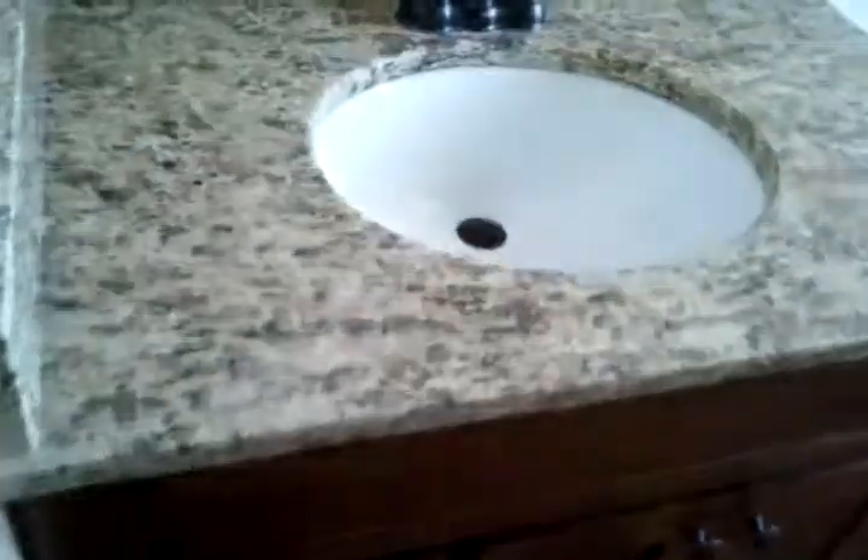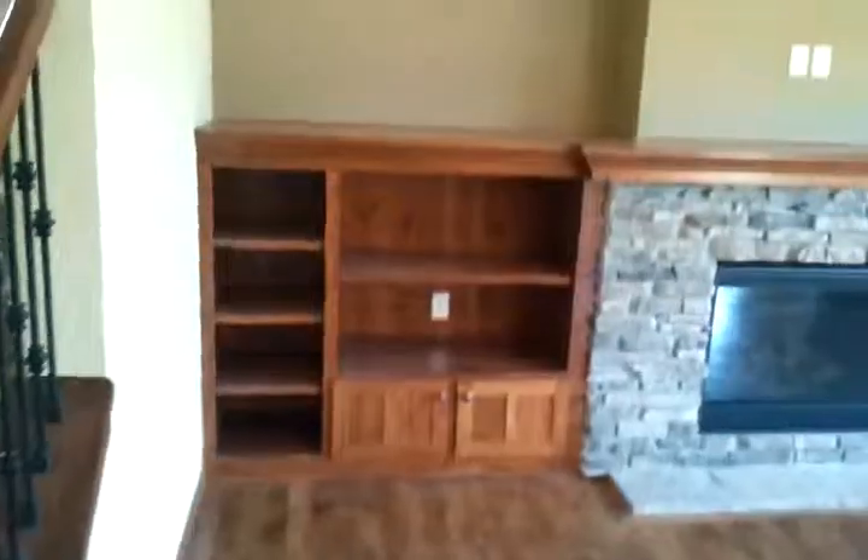Vanity, nice top, undermount bowl, granite again. Fireplace built-ins, kind of common. Double vanity, double bowl, another type of granite.